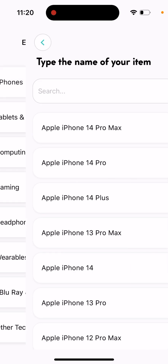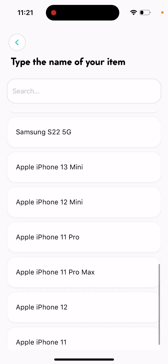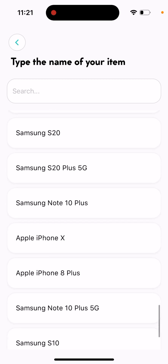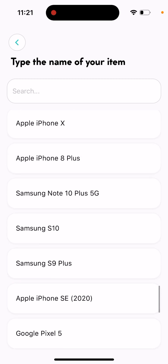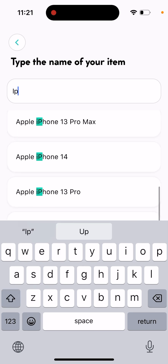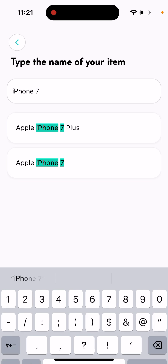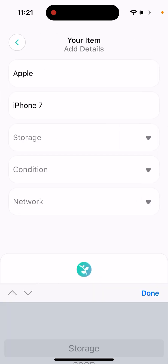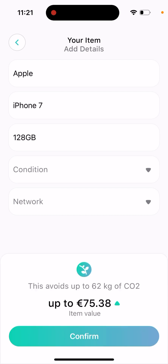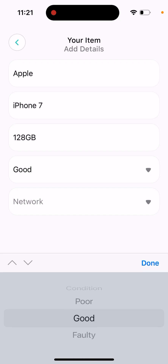At the moment I think you can just sell iPhones. So let's say I want to sell an iPhone 7 — just some old iPhone. I select it and choose the storage, and then I can get up to 75 euro for it in good condition.